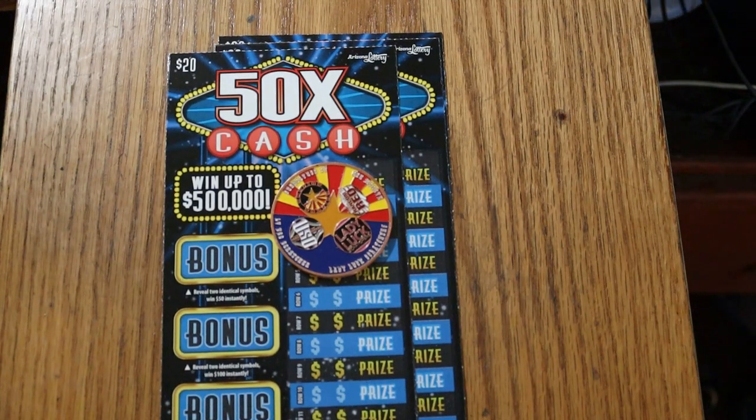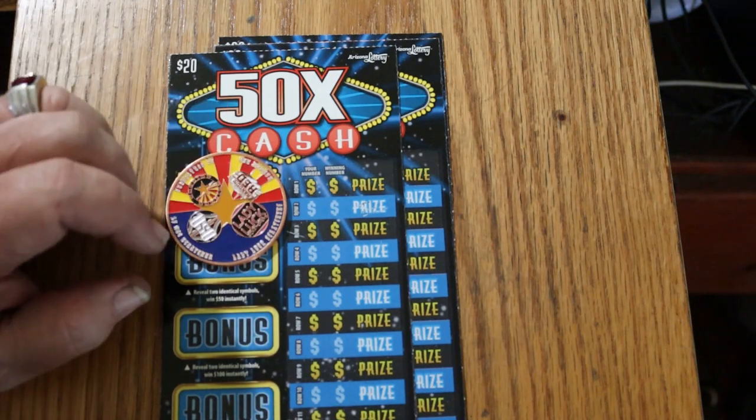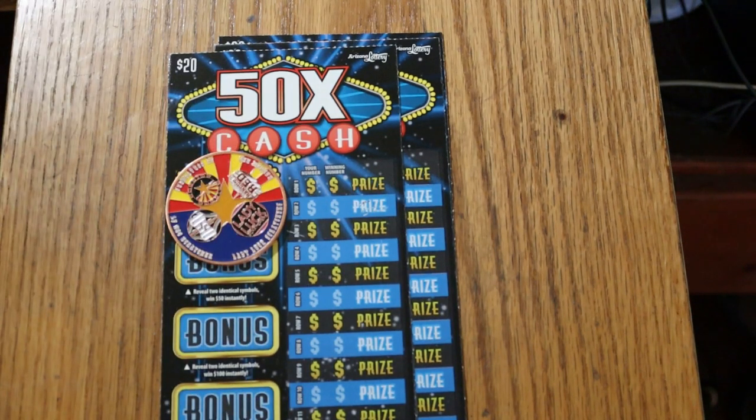What's up, YouTube? AZ Scratches here with another little scratching session. And today we're going back to the semi-big boys. I consider the big, big boys the 30s and the 50s, but these 20s are big enough. Anyway, we're going back to the Arizona Lottery, $20, 50 times the cash.